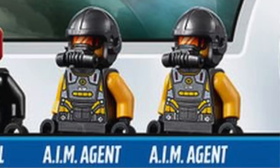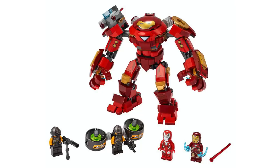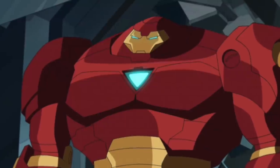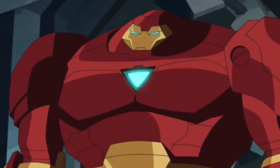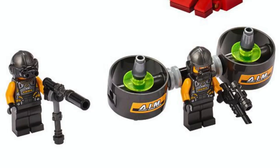Next up, we've got the Iron Man Hulkbuster versus AIM Agent. This set contains 456 pieces and retails for $39.99. The main build generating lots of discussion in the LEGO community is the all-new Hulkbuster, which features a shorter, squatter head. This isn't the first time we've seen a similar design, even in the comics and animated shows. While the head isn't my favorite design, overall this Hulkbuster looks really awesome, and I love that it's quite unique from the ones we've gotten previously. The two AIM Agents also come with some small builds, including a jetpack.